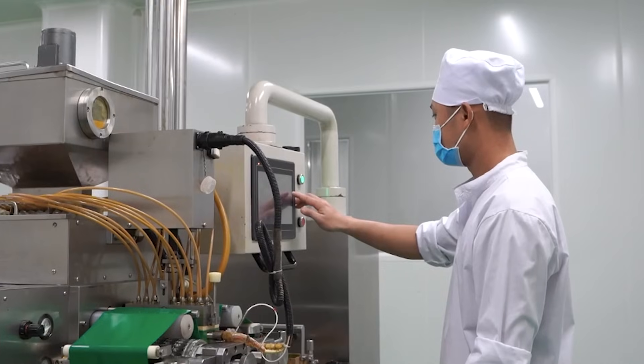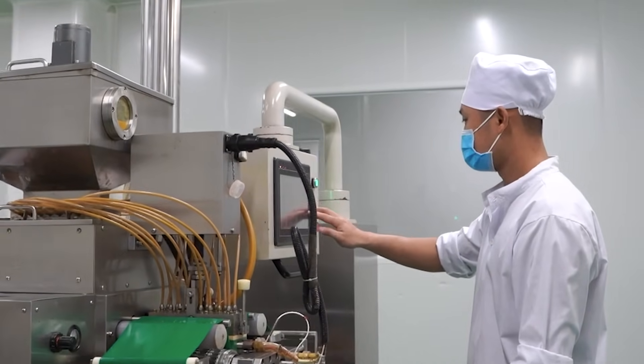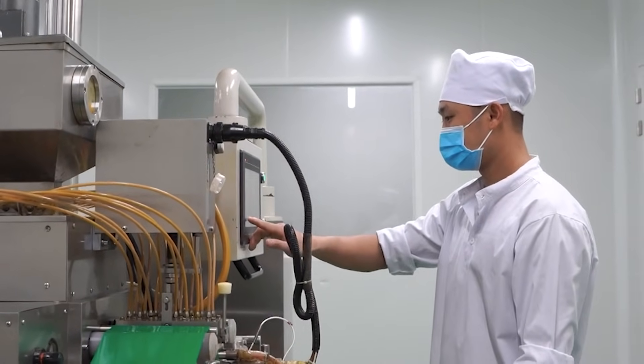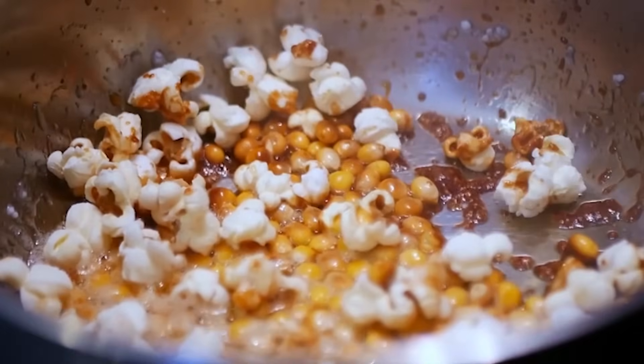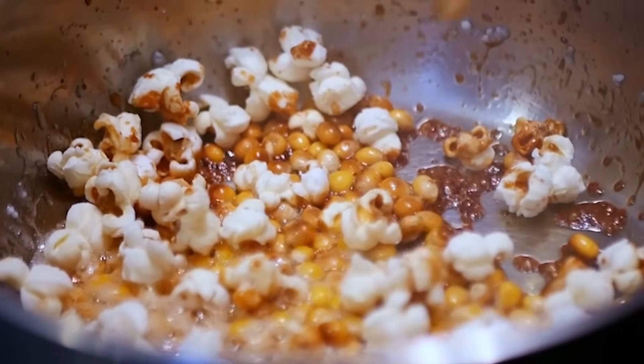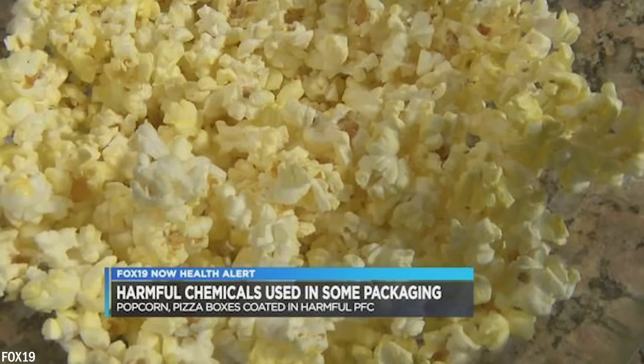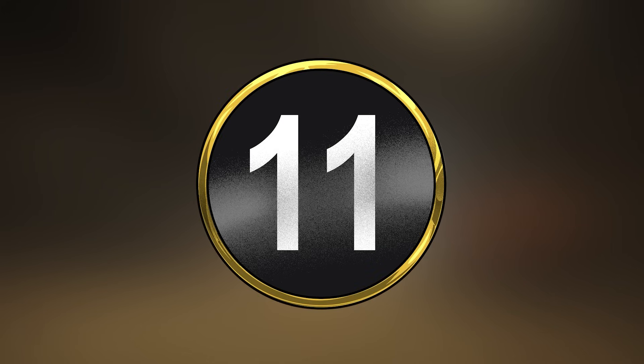The association between diacetyl and popcorn lung first came to public attention in 2000, when workers at a microwave popcorn factory in Missouri developed irreversible lung disease after inhaling excessive amounts of diacetyl. In addition, other chemicals in microwave popcorn packaging may pose health risks. PFCs, which were once used to prevent oil from seeping through popcorn bags, were phased out between 2007 and 2016 due to concerns about their health impact.